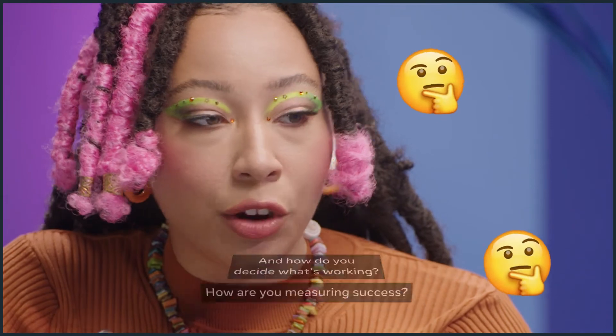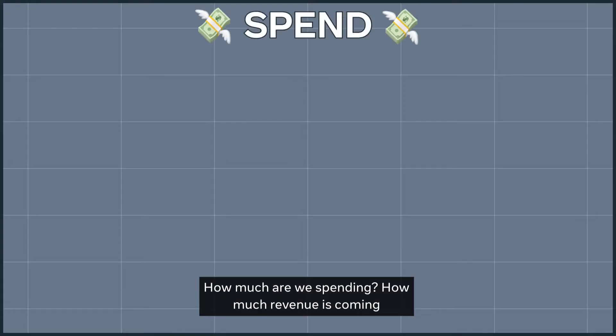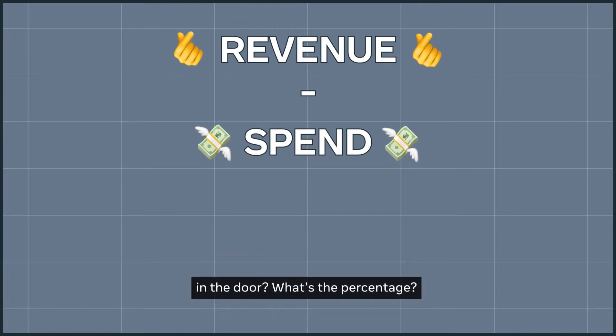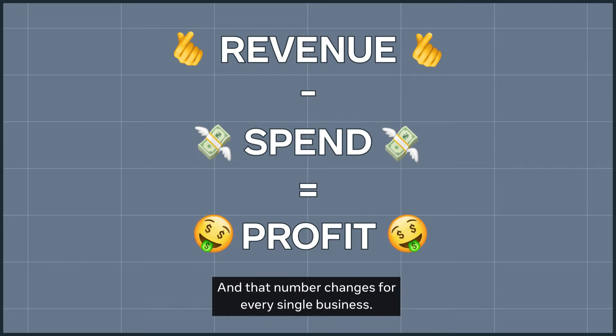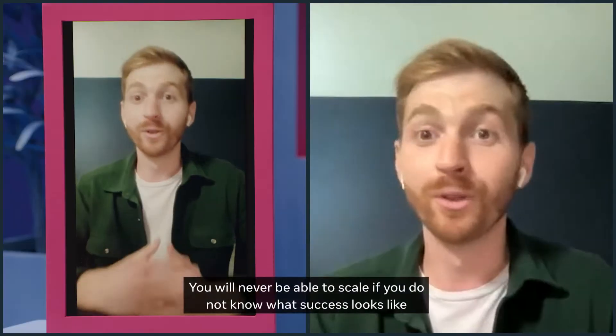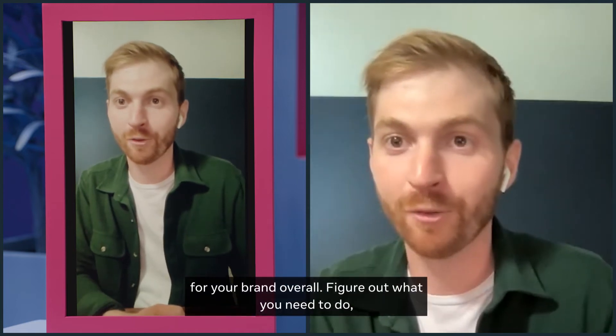How do you decide what's working? How are you measuring success? From a bottom-line standpoint: how much are we spending, how much revenue is coming in the door, what's the percentage — are we healthy, are we profitable? That number changes for every single business. You will never be able to scale if you do not know what success looks like for your brand overall.